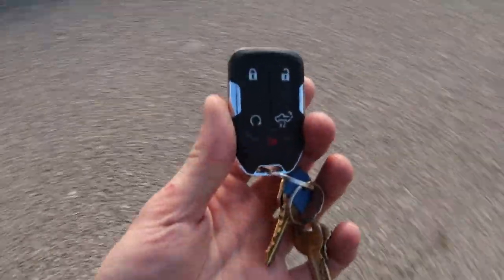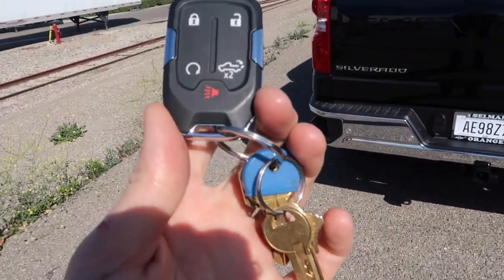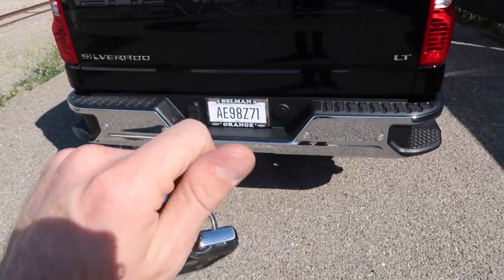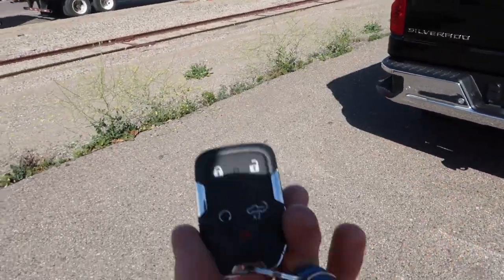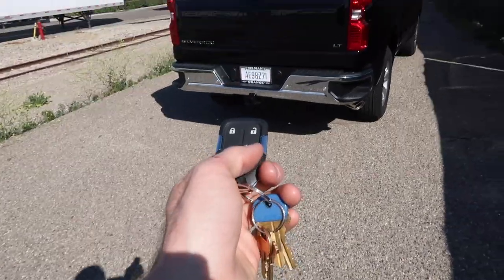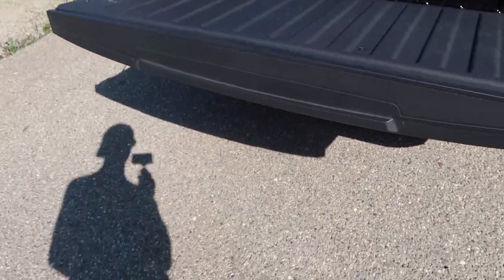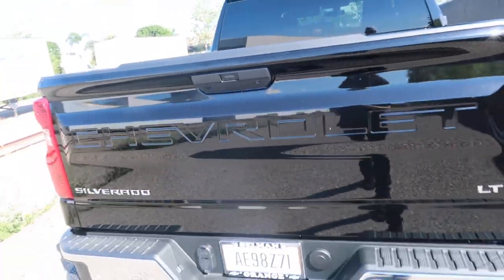Let me take you around the back and show you a cool feature. This time around we have a completely keyless setup. We have a key fob — no more ignition keys. We can also open the tailgate with it: tap that button twice and the tailgate opens right up. You can probably close it with two fingers. It's aluminum, so it's super light.